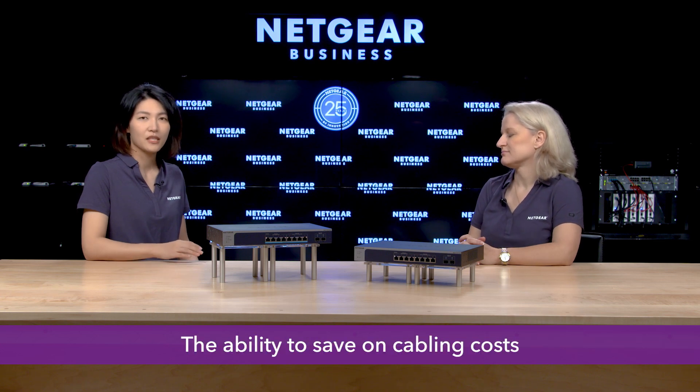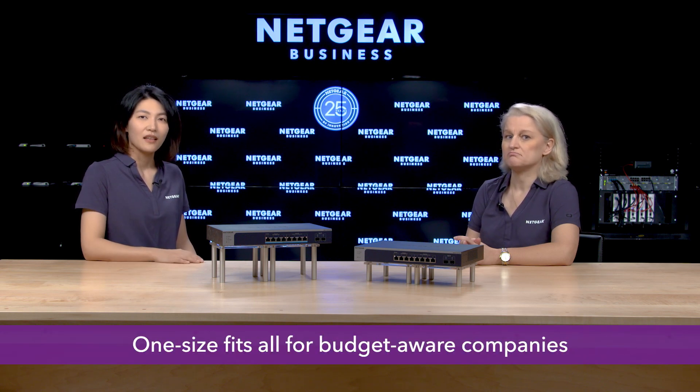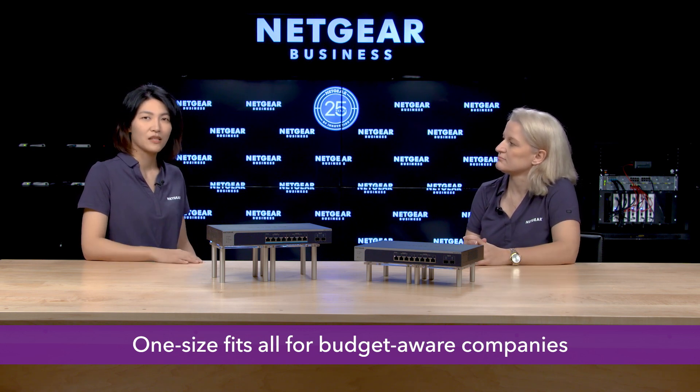One of the great advantages of multi-gig switches is the ability to save on cabling costs. Users can simply keep their existing Cat5e cables when connecting devices at 2.5 gig and 5 gigabit with these switches. There's no need to purchase multiple switches — these switches are one size fits all for budget-aware companies.